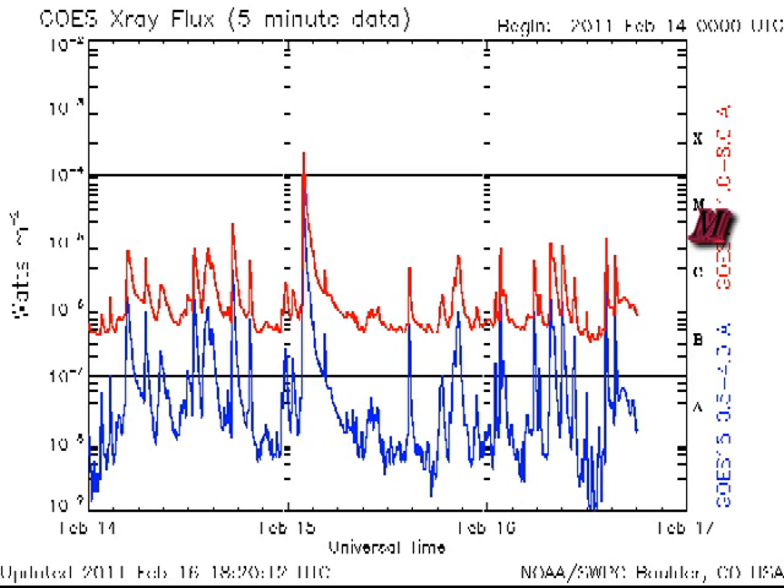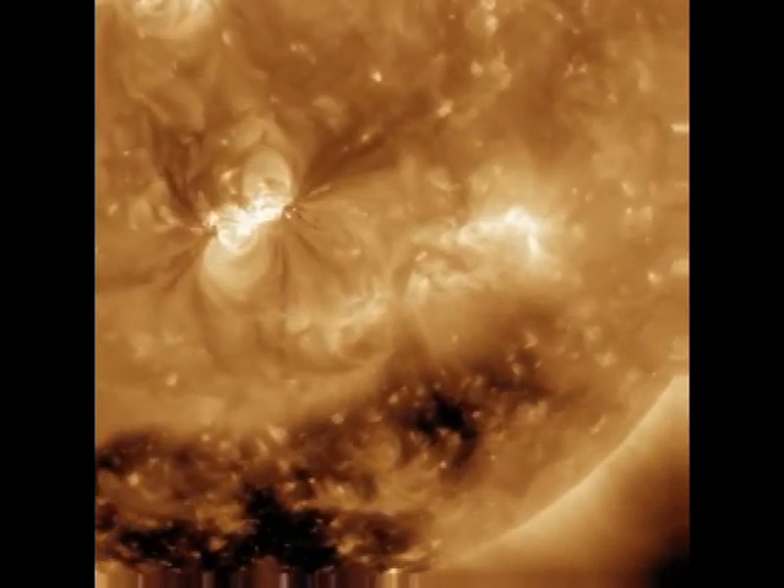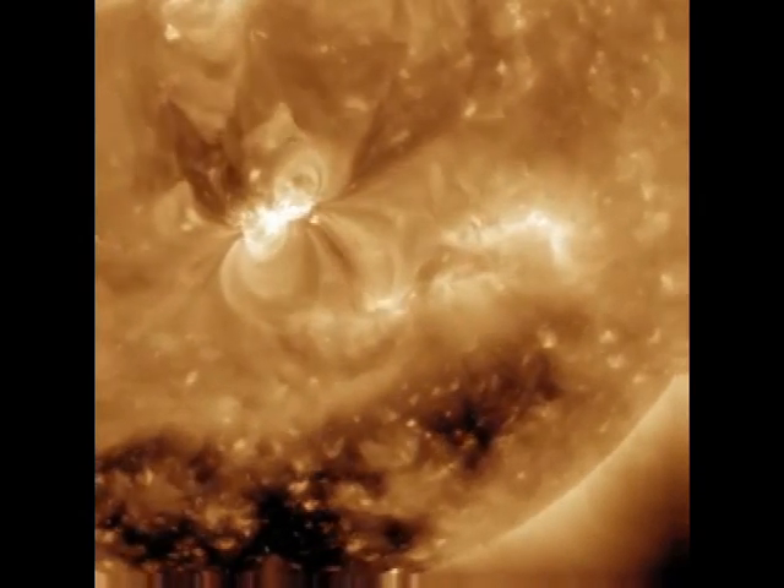Class M flares can be very important events. Going 10 times larger again, we're now at least 10,000 times larger than Class A flares. These are named Class X flares. They are rare and very important. Early on February 15th, a massive flare erupted on the sun — an X2 flare.